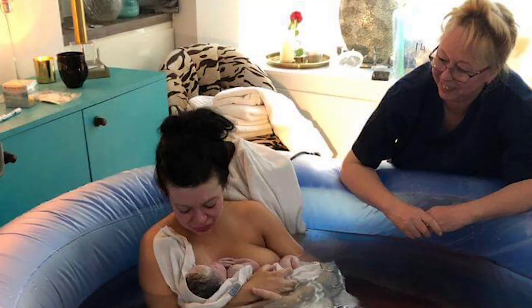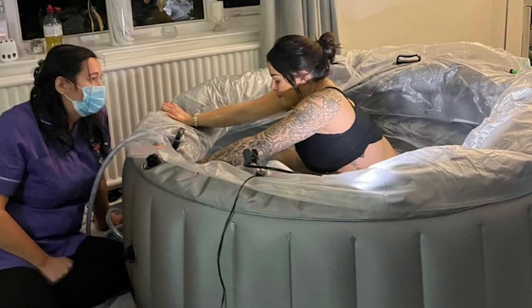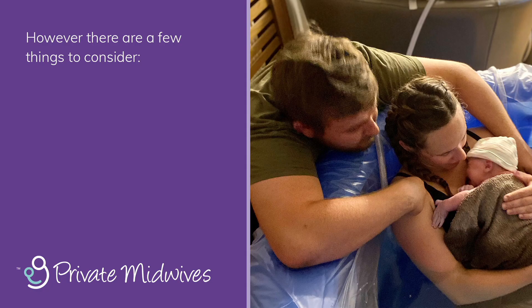Most of our clients choose a home birth, and over half of these birth in water. Our midwives are highly skilled at caring for you at home in a birthing pool. However, there are a few things to consider.